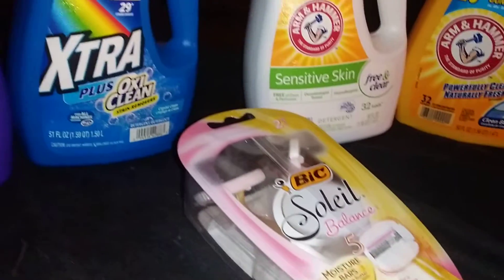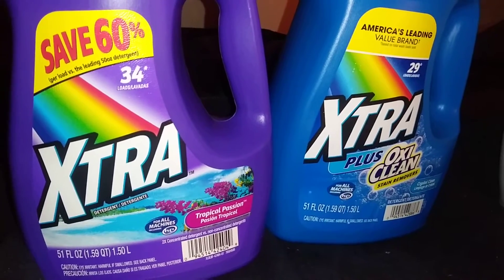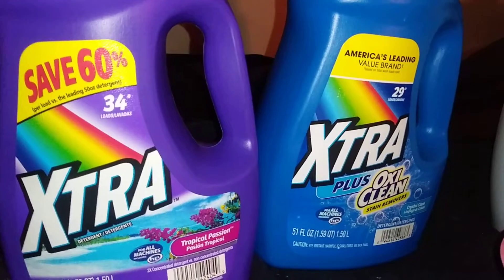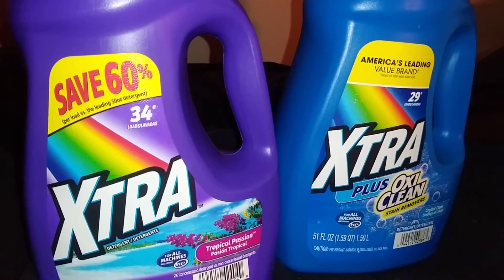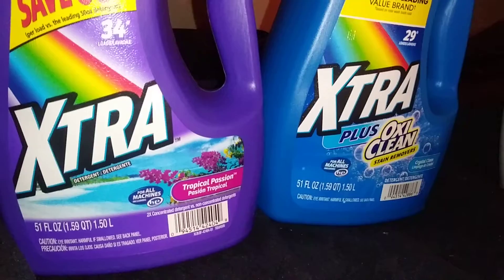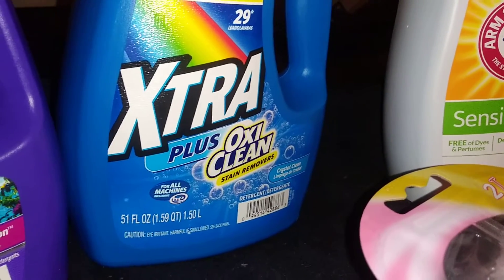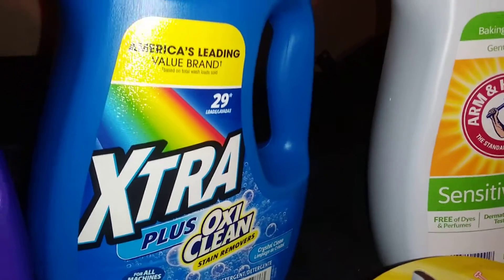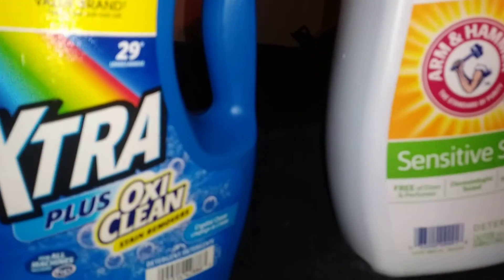They have the Extra laundry detergent — it is 51 fluid ounces, safe for all machines including high-efficiency, and this is 34 loads in the scent Tropical Passion. I also found the Extra 29-load plus OxiClean stain remover, also 51 ounces, which cleans 29 loads and is safe for high-efficiency machines, in the scent Crystal Clean.